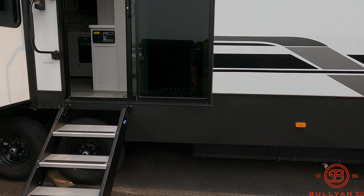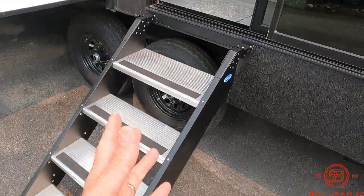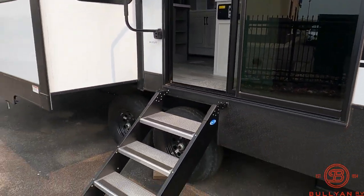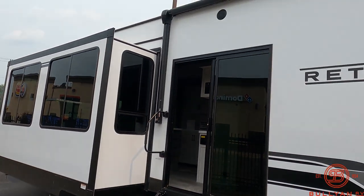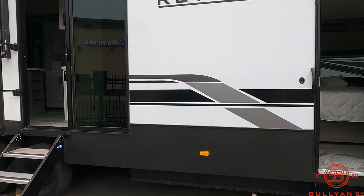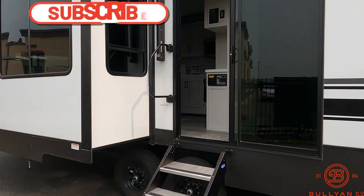Actually, I misspoke on this coach. Let me just double-check. These steps actually detach because there's a sliding glass door there, so those come off. You put them back on when you get to the campground or the lake lot. Some people just take those off and build their own deck right here — of course, all personal preference. Let's take a walk inside.